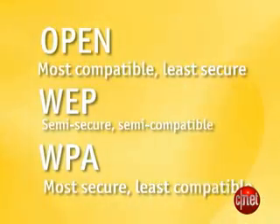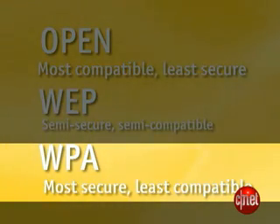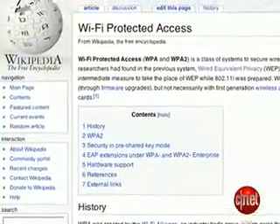Now, WPA, or Wi-Fi Protected Access, is the current security standard. We won't bore you with all the technical details — for that, head to Wikipedia — but WPA fills most of the security holes that WEP left open. WPA and the subsequent WPA2 will keep you the most secure if your network card supports it.